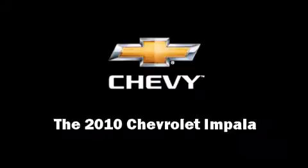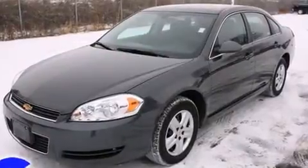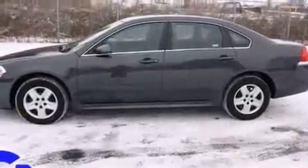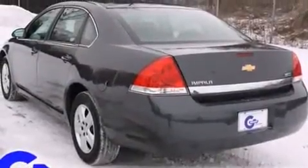Sensibility and practicality define the 2010 Chevrolet Impala. With less than 40,000 miles on the odometer, this four-door sedan prioritizes comfort, safety, and convenience. It features a front-wheel drive platform, an automatic transmission, and a 3.5-liter six-cylinder engine.